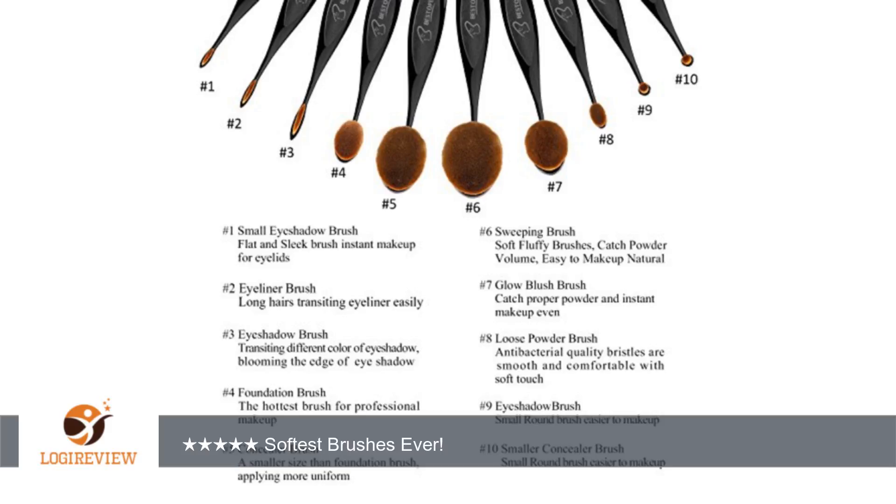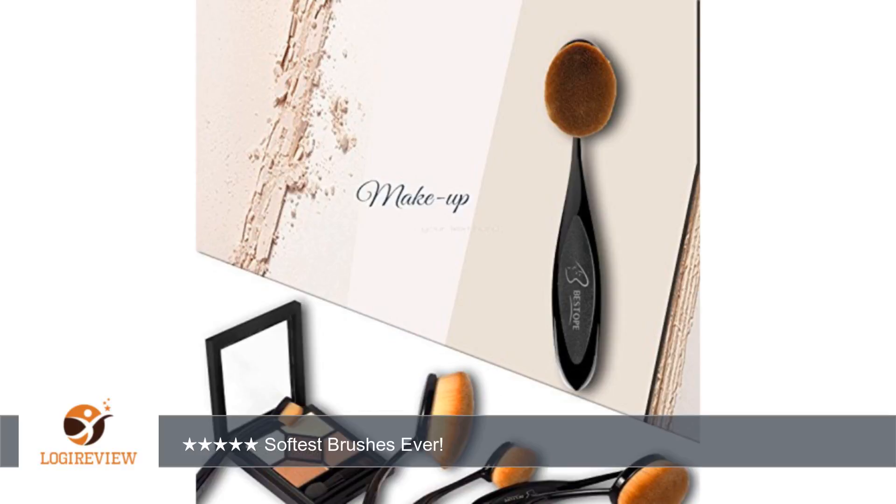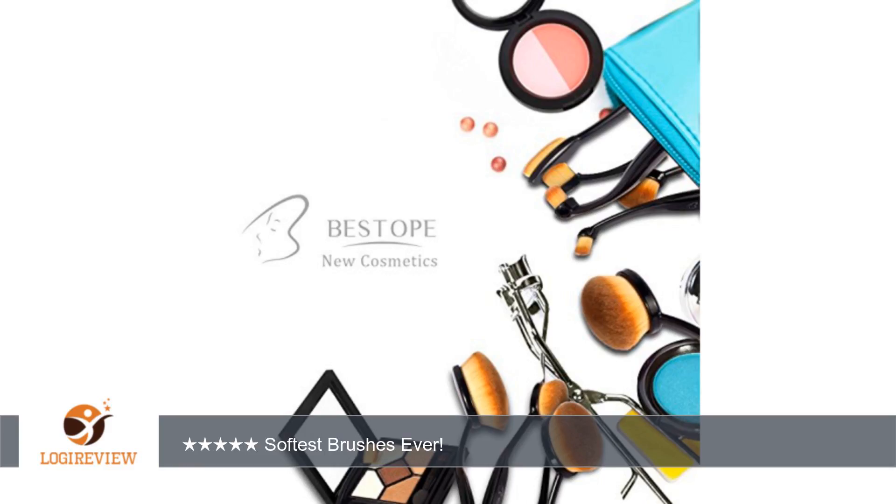The large brushes are easier to use. I haven't quite figured out how to best use the smaller, thinner ones. I do wish that it included some kind of instructions or recommended uses. I use the largest ones for my foundation, powder, and blush, but the tiny ones elude me a bit. I use powder foundation and I find that the brush loads well with the foundation and the coverage is nice and even.